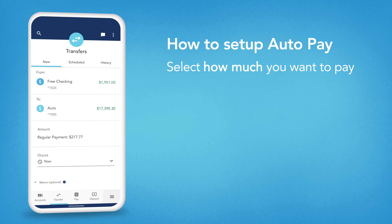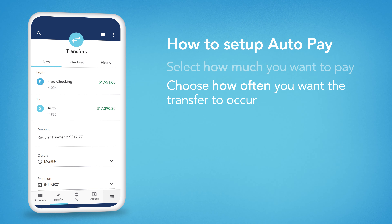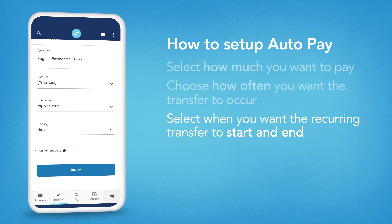Then, select how often you want the transfer to occur. For a recurring transfer, you'll need to select the dates when you want the transfer to start and end.